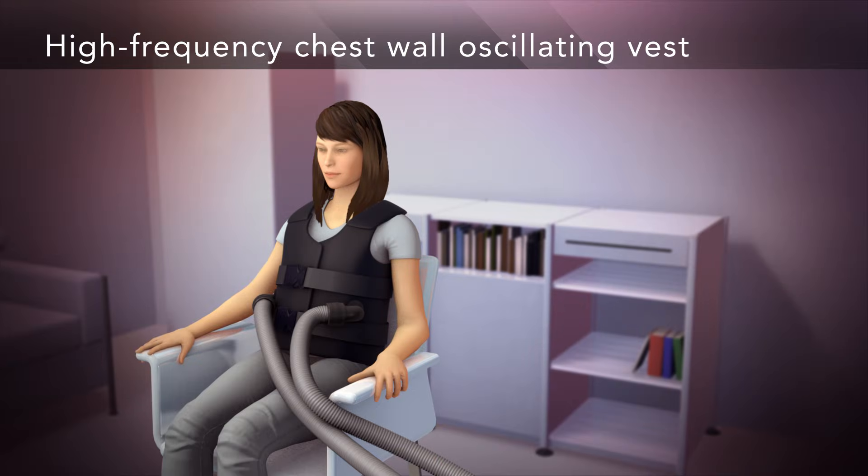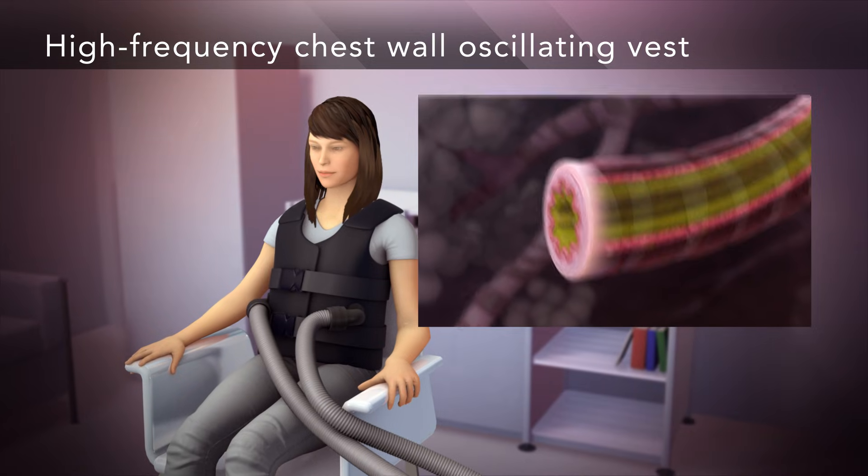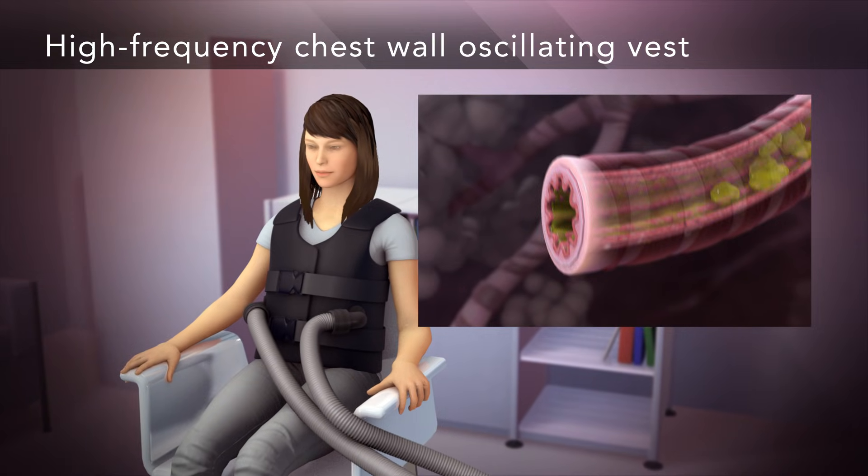High-frequency chest wall oscillating vest is a technique that works by compressing the chest in and out to create airflow, which loosens mucus from airway walls.